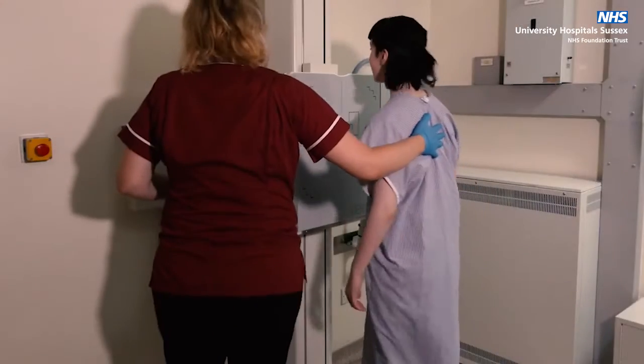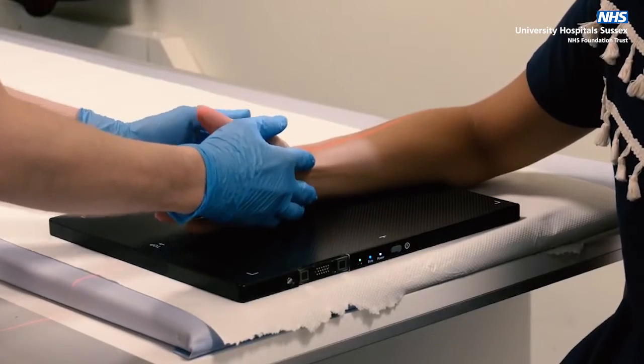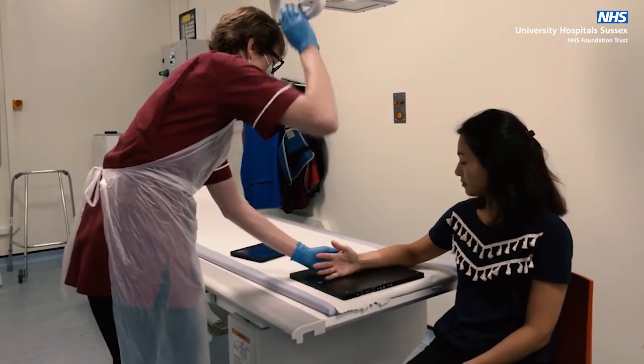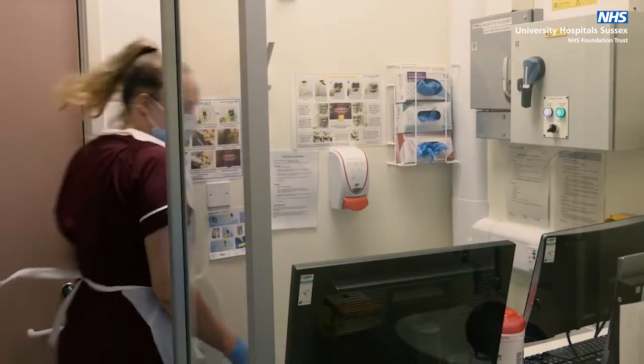When it is time for your x-ray, you will be asked to move into certain positions depending on what body part is being examined. The radiographer will make sure you are as comfortable as possible.